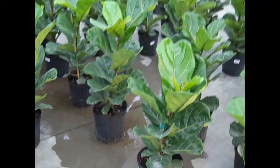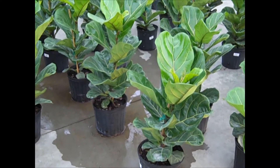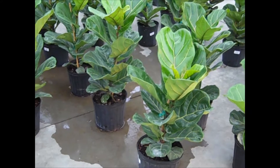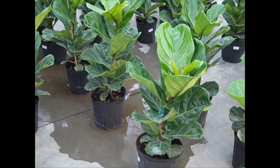I just wanted to show you these fiddle leaf figs. They're selling really quickly, but I wanted to show you a new line that we have — these are three-gallon, more of a bush type. They're gorgeous in containers, both indoor and outdoor.